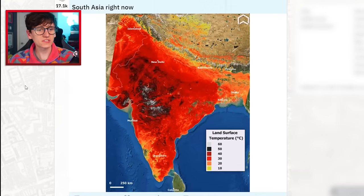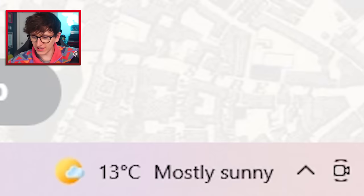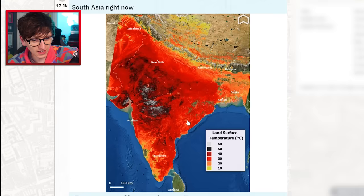Google Chrome has really taken over. That's crazy. South Asia right now — oh my god — it's showing the land surface temperature and you can see that it's between 40 and 50 degrees in most of the country. That is insane. What's the temperature where I am right now? It's 13 degrees. That's a good day.